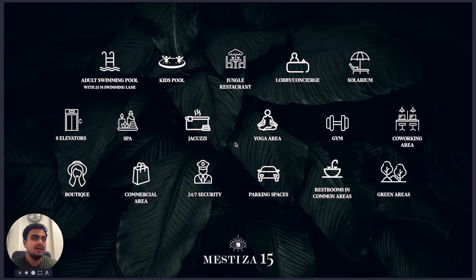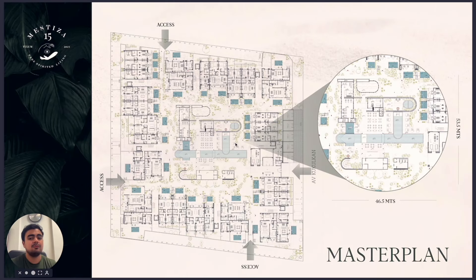So you don't have to worry — if you need water or anything, you'll have grocery stores right at the exit of the project. There is 24/7 security, restrooms in the common areas, and plenty of green areas — the amenities are truly great.